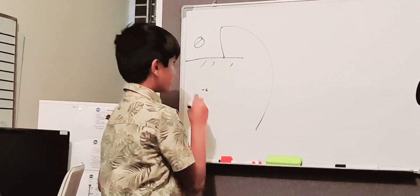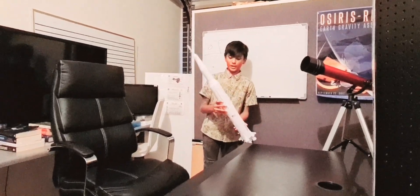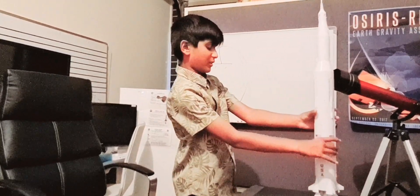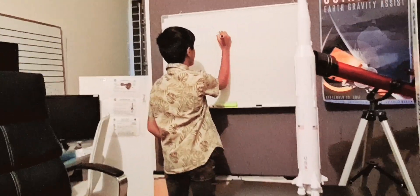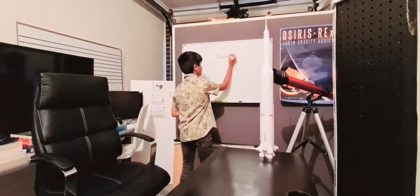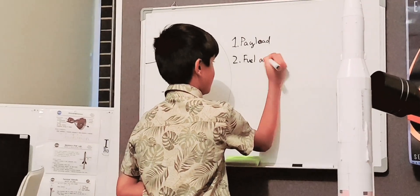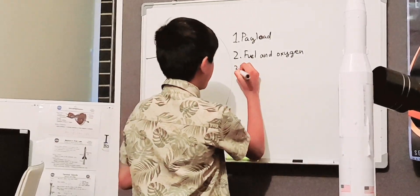And that's our little rocket there. This here at the top is our payload, fuel, and our engines. In rockets of our time currently, there are basically three fundamental things that we have. Number one is the payload. Number two is the fuel and oxygen that we need to bring along into space. And number three are our engines.